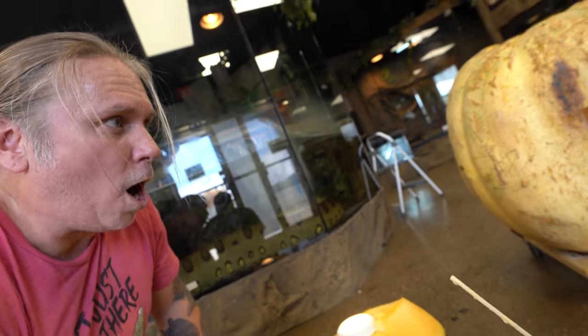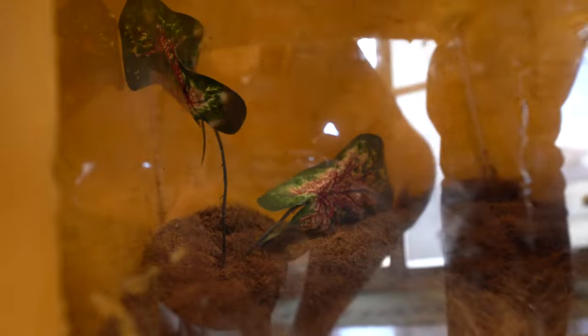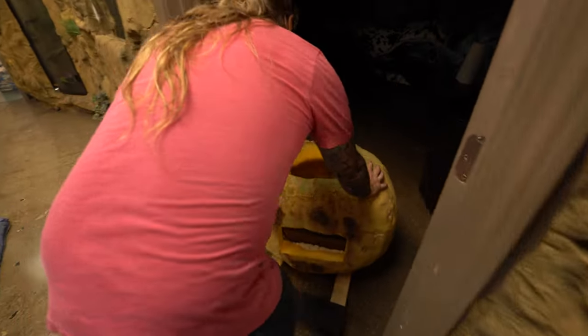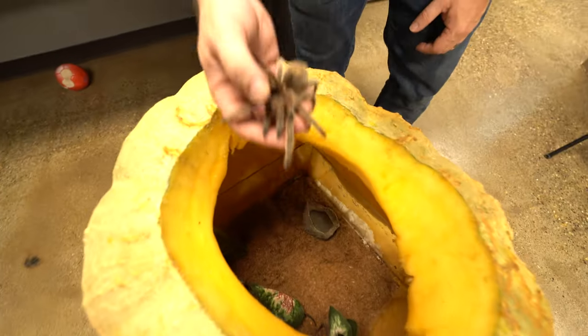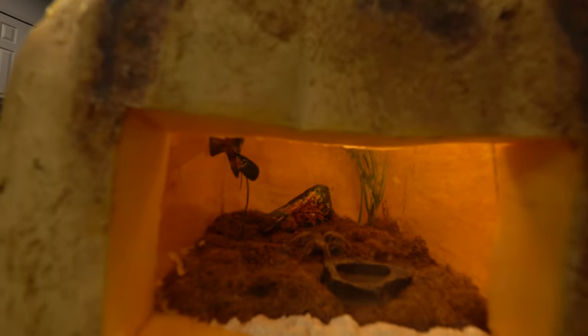Just a couple more decorations, a little bit of water. The top goes on, this goes on, tarantula goes in. I think we have a pretty cool tarantula terrarium. That looks good so far. Let's go ahead and grab the tarantula, put it in here, put the light on it and see how it looks. I've got Zombie the rose-haired tarantula in here. She looks good. But what's really cool is putting the top on — oh my gosh, that is so cool!